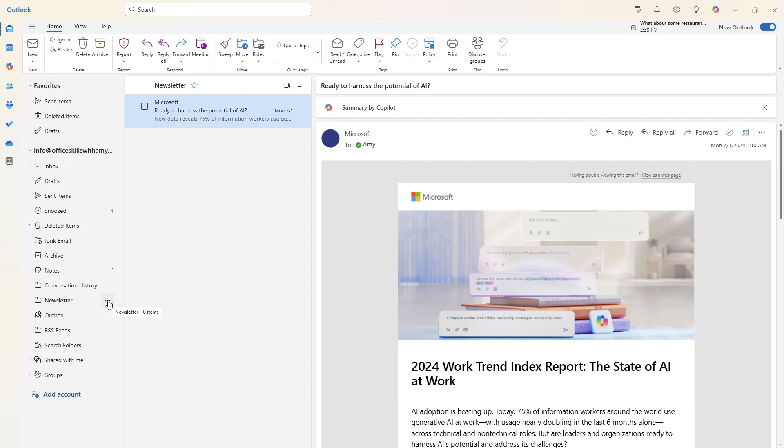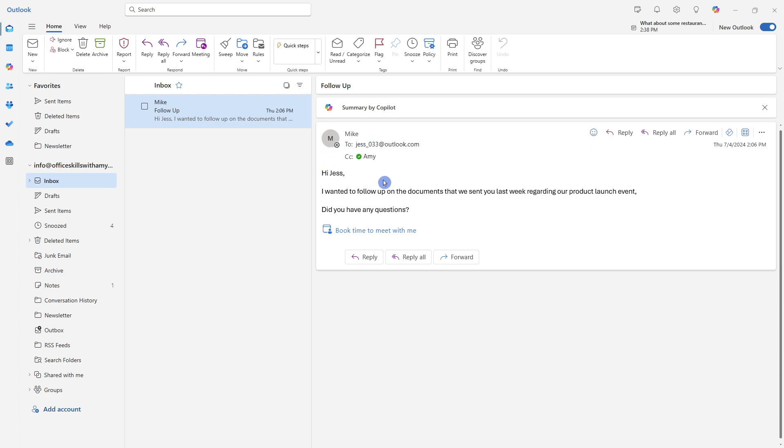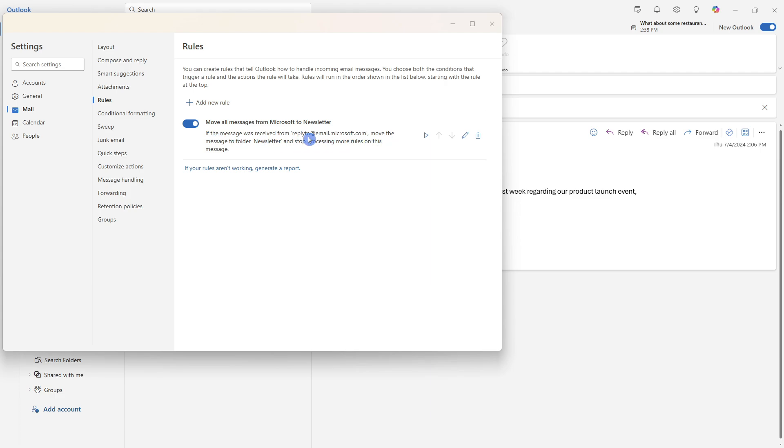I recommend selecting the ellipses on that folder and adding it to Favorites so it stays top of mind. I set aside a little time every morning to read through one of my newsletters while I have my morning coffee. The next rule I recommend is categorizing emails you've been CC'd on. Here I've been CC'd on a follow-up email from Mike to Jess — it's just an FYI, not important for me. So I'll go up to Rules and select Manage Rules, where we can see the rule we just created and edit or delete it.